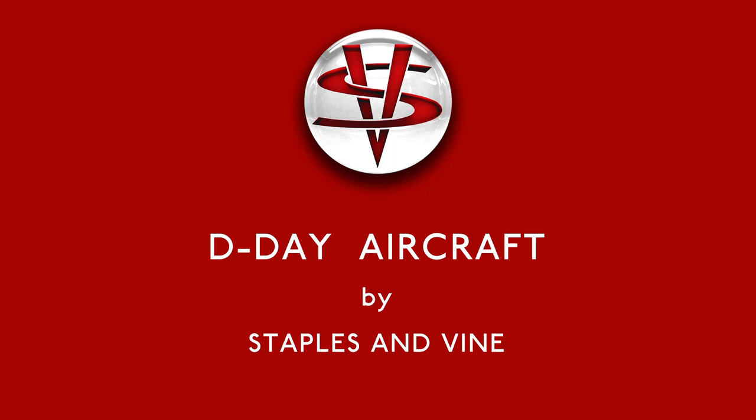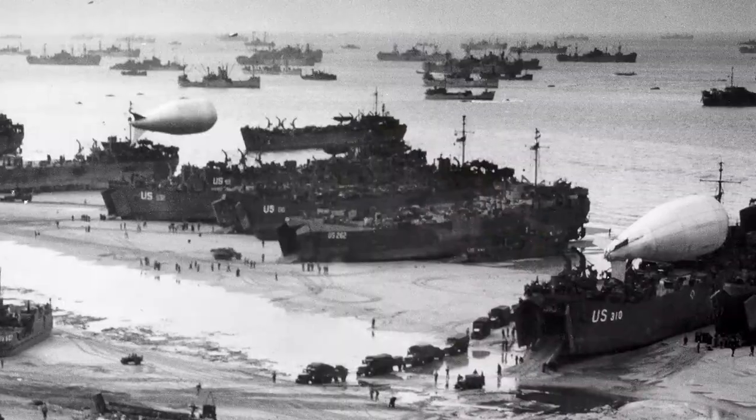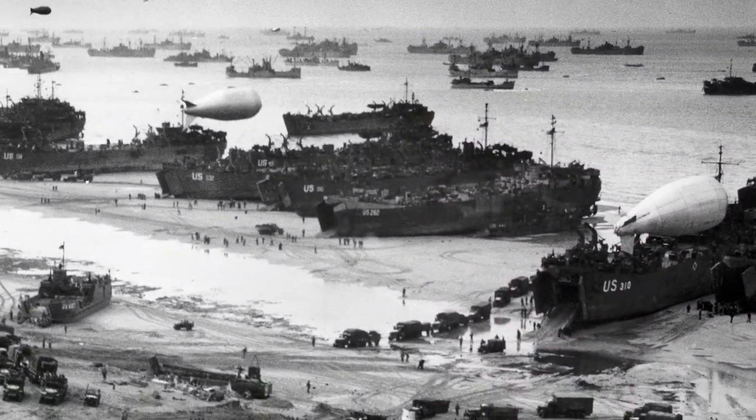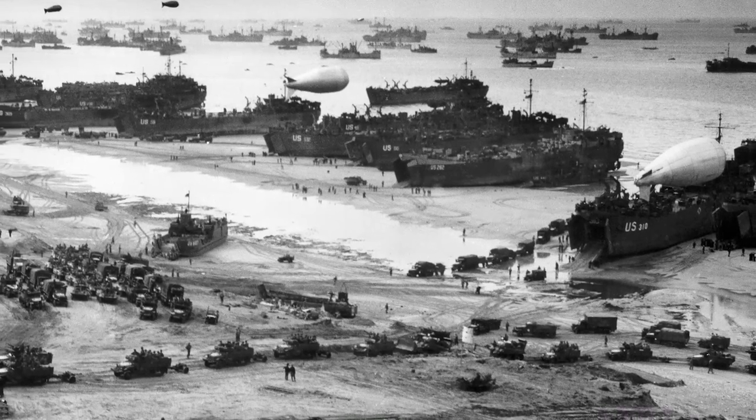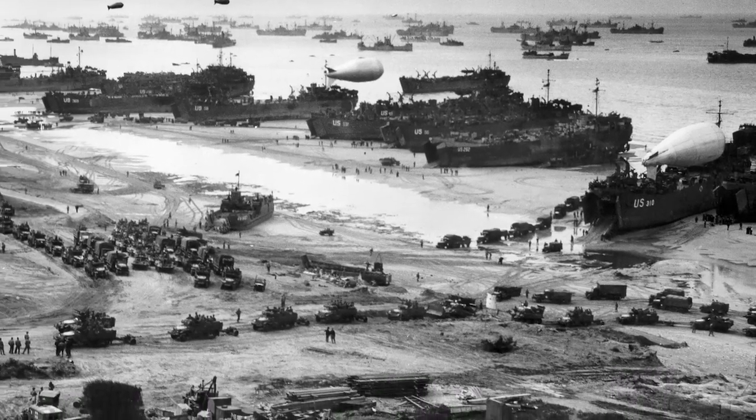Operation Overlord, the Allied invasion of Europe, was the largest seaborne invasion in history. It involved land, sea and air troops of all nations, and ultimately led to the Allied victory in Europe and the end of the Second World War.